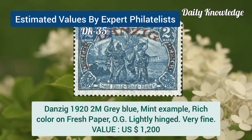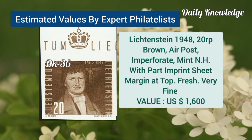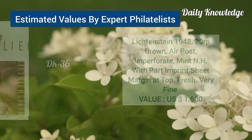Danzig, 1922, M, grey-blue, mint example, with rich color on fresh paper. Liechtenstein, 1948, 20R, brown, air post, imperforate, mint never hinged, with perfect centering.